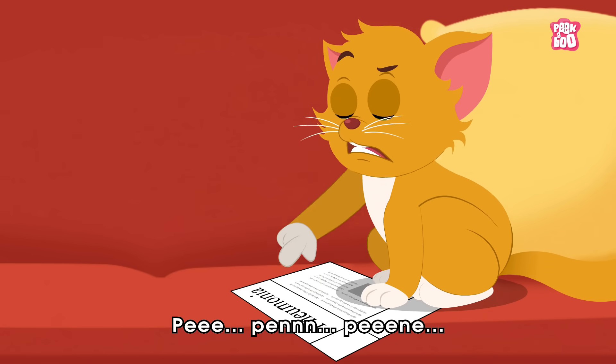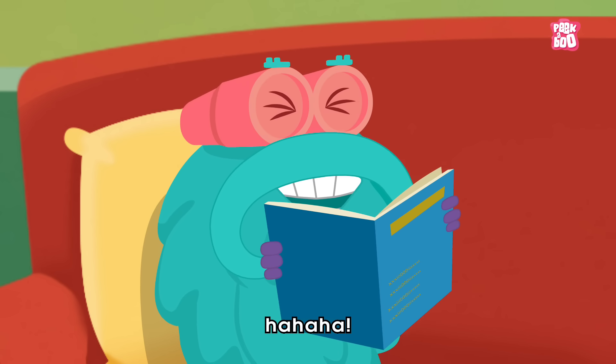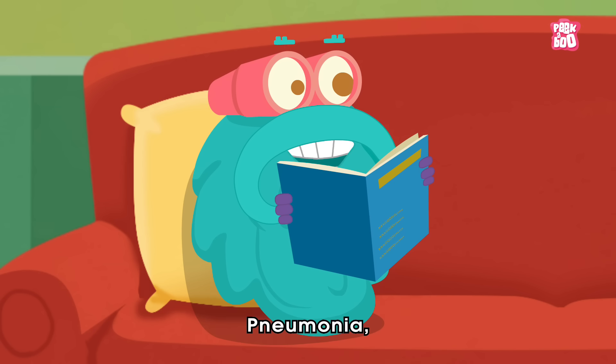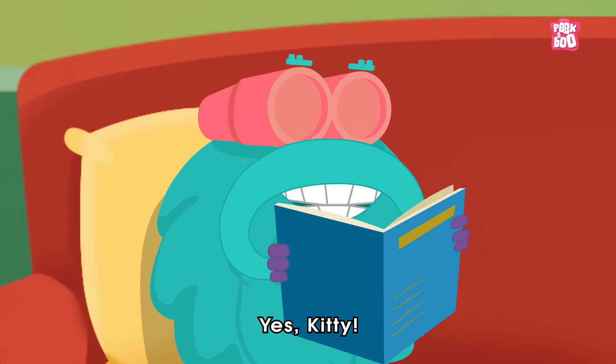Pee me, pee me mo! It's not what you are thinking, little kitty. And it's pronounced as pneumonia, where the P is silent. Pneumonia? Yes, kitty.